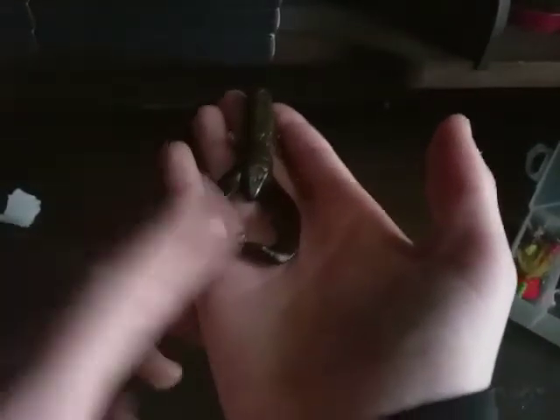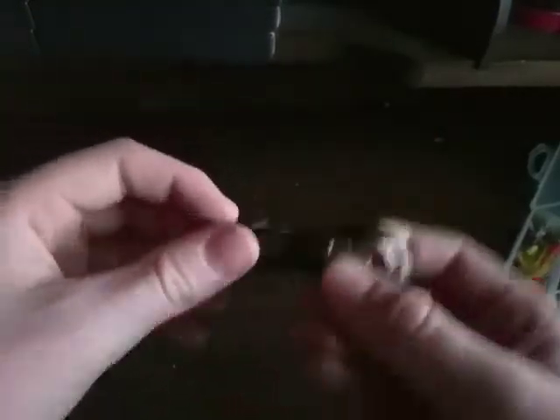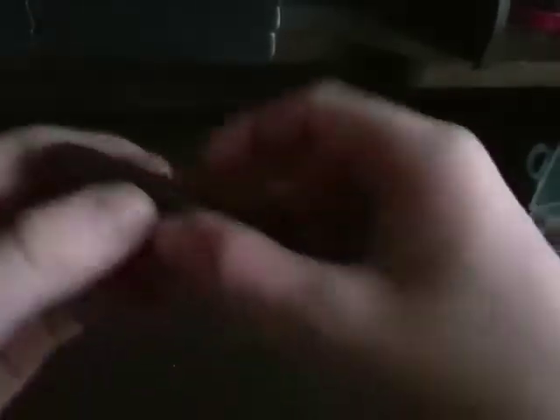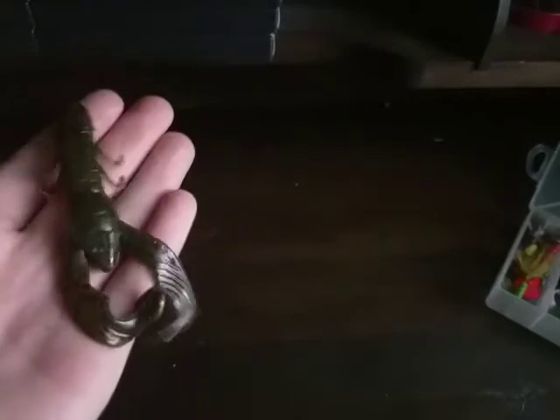My favorite trailer for a bait like a jig has to be this Gary Yamamoto craw. The claws of it swim back and forth in the water and it looks very well with a Bitsy Bug jig if you cut it to the right size, like in half. I've caught many fish on these, and I caught my PB smallmouth on a little crawfish lure like this.